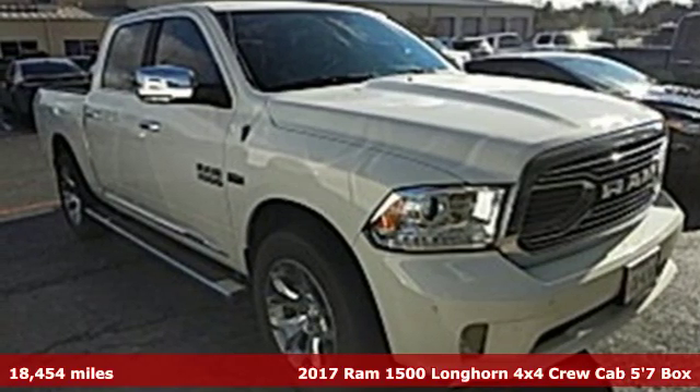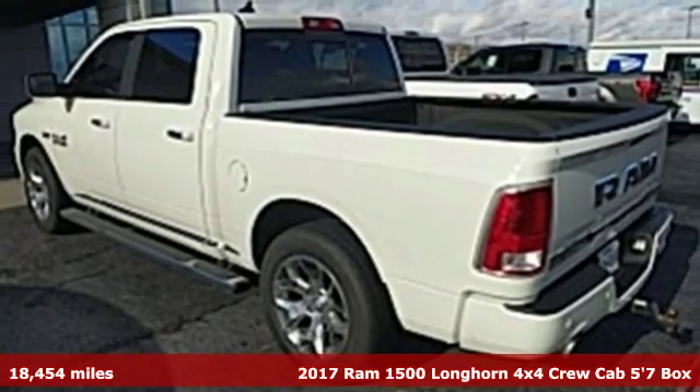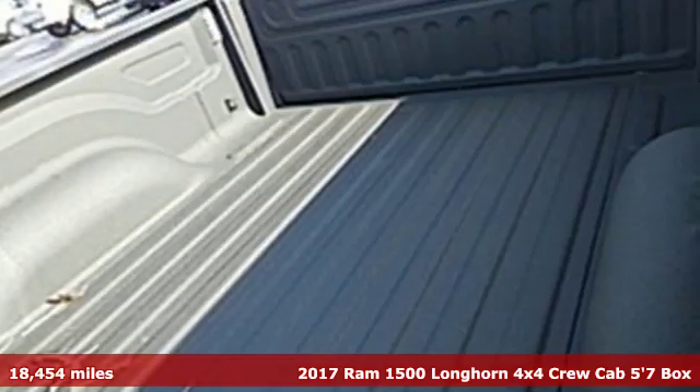It's a 2017 Ram 1500. Work hard and look good doing it. A great vehicle is comprised of great features like these.